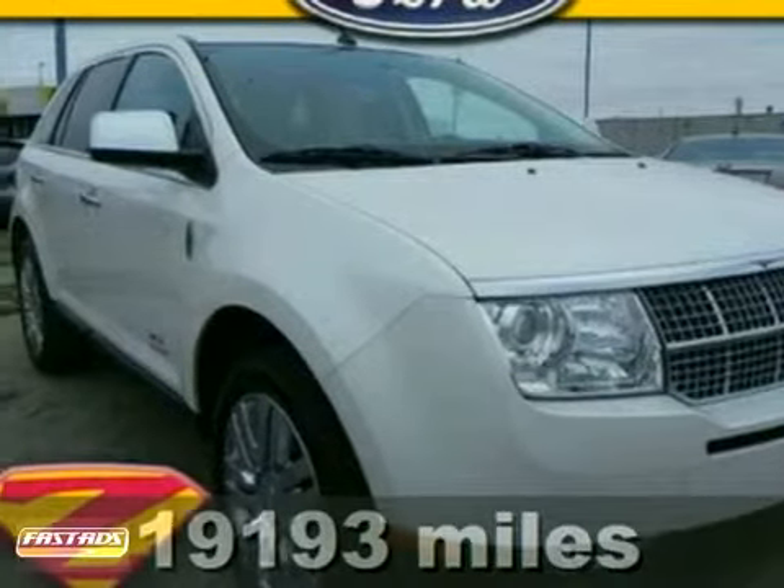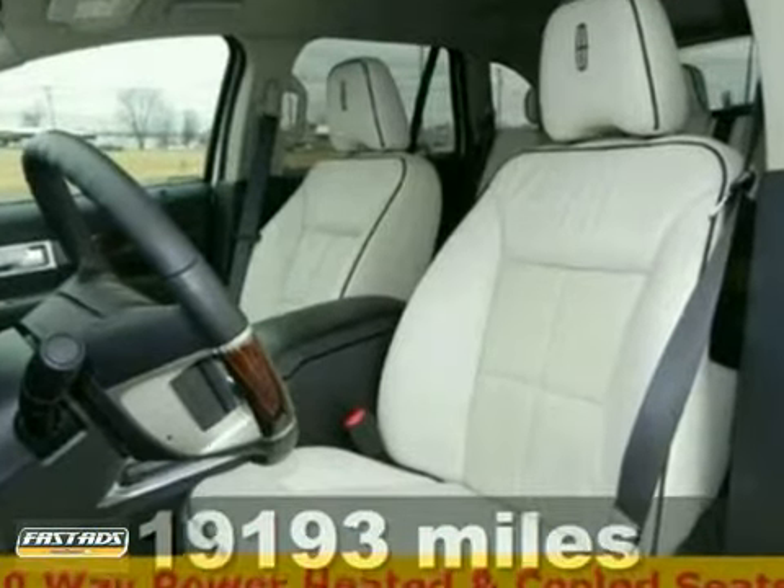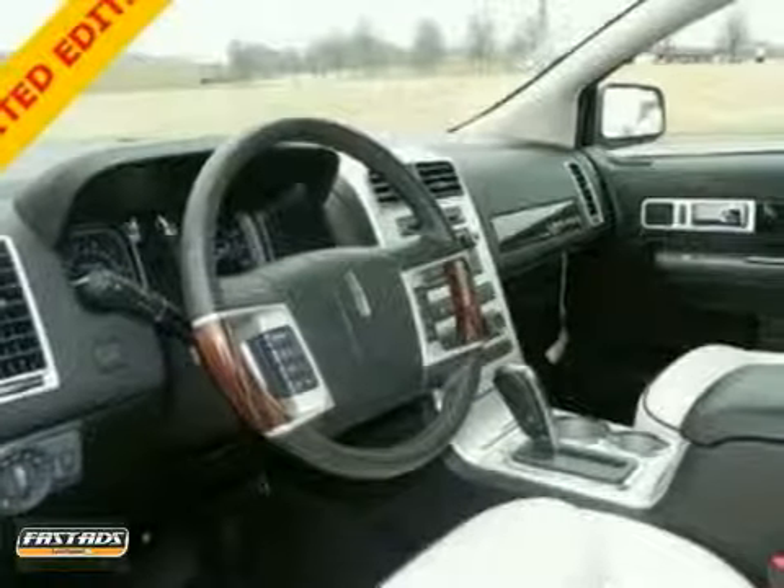Here's a 2010 Lincoln MKX. This vehicle has a trailer hitch receiver, heated and cooled seats, and ambient lighting. And with Microsoft Sync and adaptive headlights, it won't be here long.